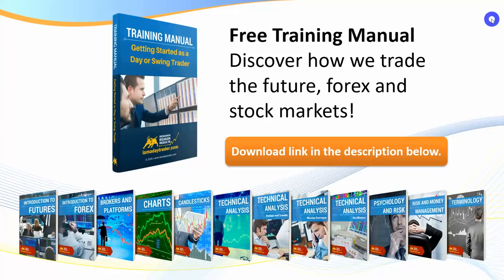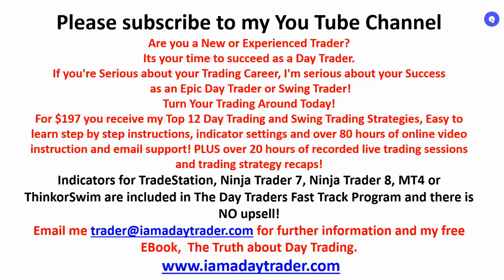If you don't have my free eBooks, click on the description links below. Visit my website and subscribe to this channel to be kept up to date with all my new videos — I've got hundreds on YouTube. Become a member for $197 and gain all of my indicators and over 300 training videos not available to the general public. There is no upsell.